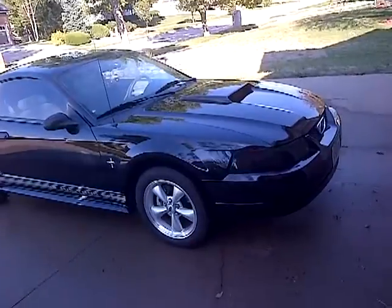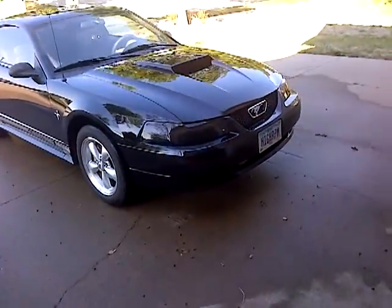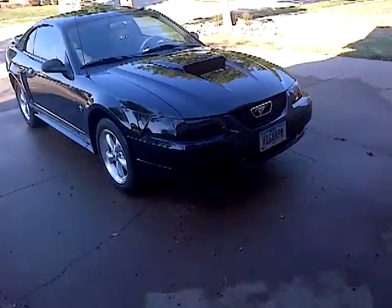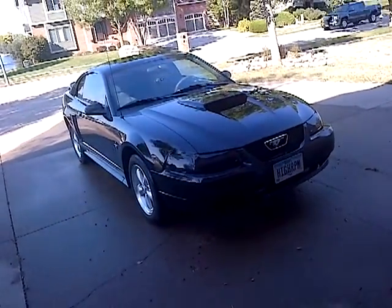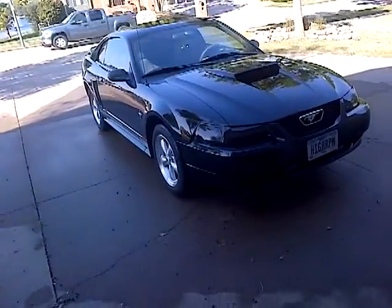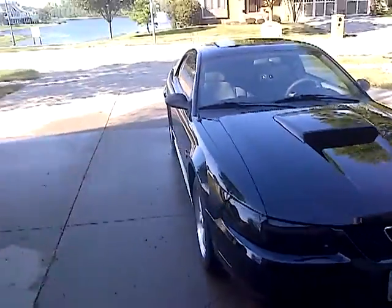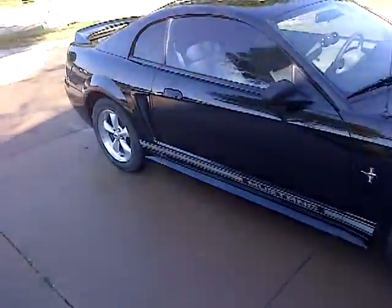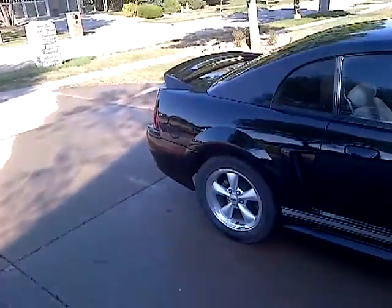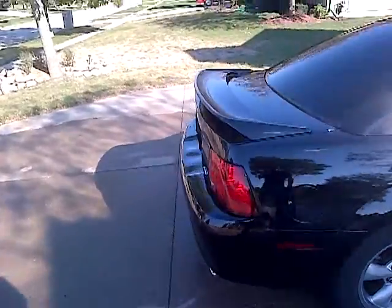Basically what happens is the less tire pressure you have the more rolling resistance you have and the harder your engine has to work to propel you forward. A good example is we've all ridden a bicycle with tires that aren't all the way aired up and it's harder to pedal. But when you have your tires on your bike aired up it's much easier to pedal. Apply that same principle to your car — when your air pressure is down it has the same effect.